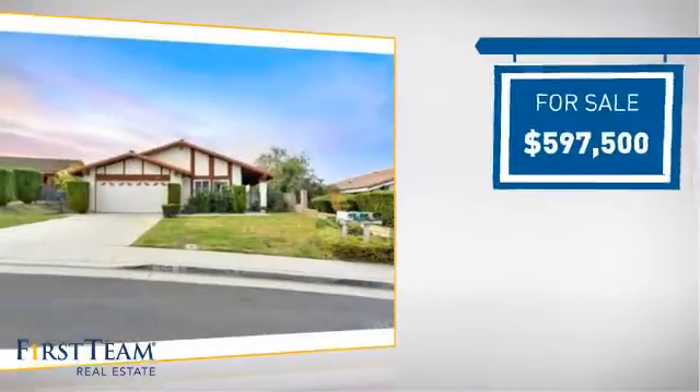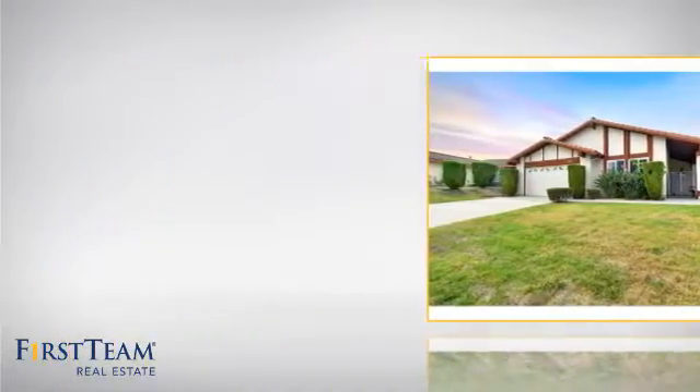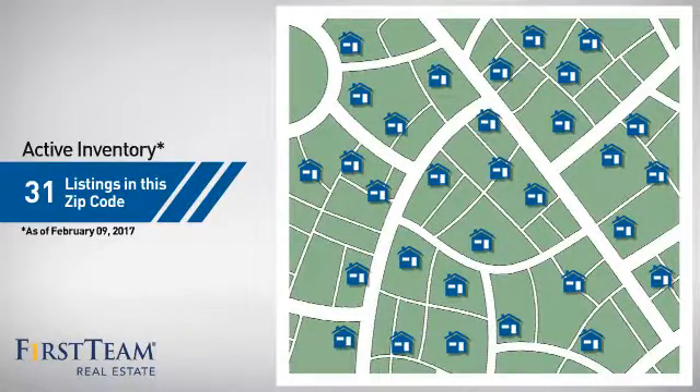Currently listed at just under $600,000, it just went on the market this month. Wondering how it stacks up against the competition? There are now just over 30 homes on the market within this zip code.